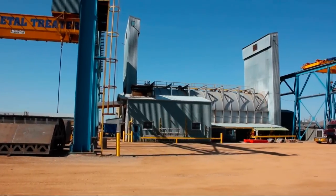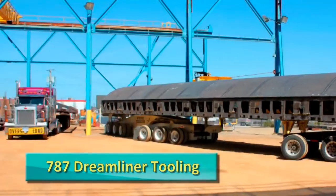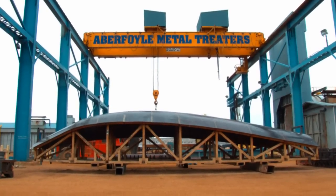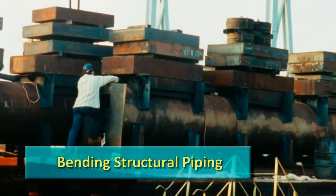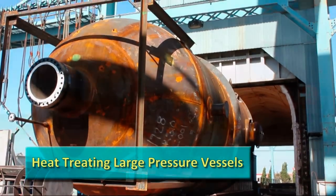These are some of the large products that we have processed in Furnace No. 1. Aircraft tooling for the new Boeing 787 Dreamliner — we heat-treated the tooling to ensure 200 thousandths of an inch flatness over 60 feet of tool length. Bending large sections of structural piping for a unique bridge design in Toronto. Heat-treating large pressure vessels.